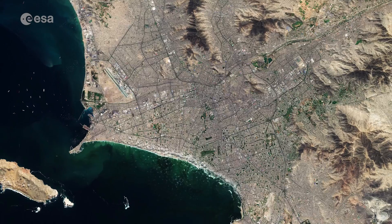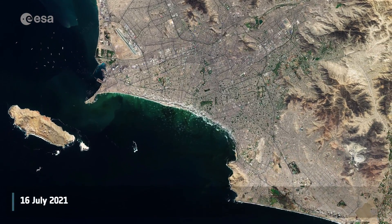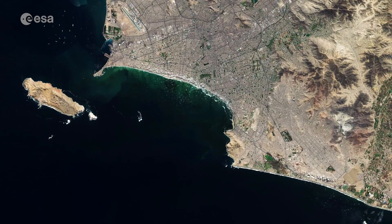Welcome back to ESA's Earth from Space program. Today we explore Lima, the capital and largest city of Peru, with the Copernicus Sentinel-2 mission.